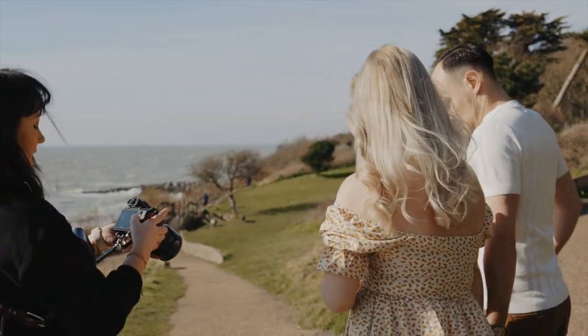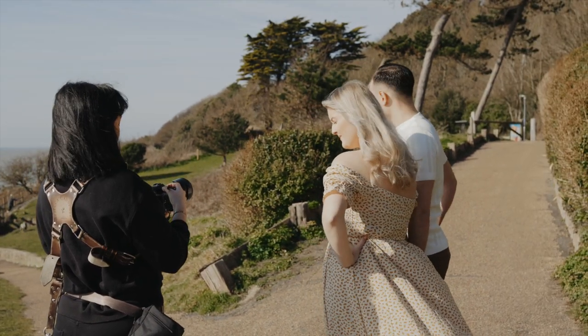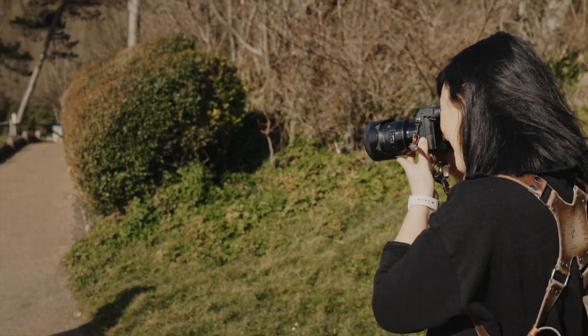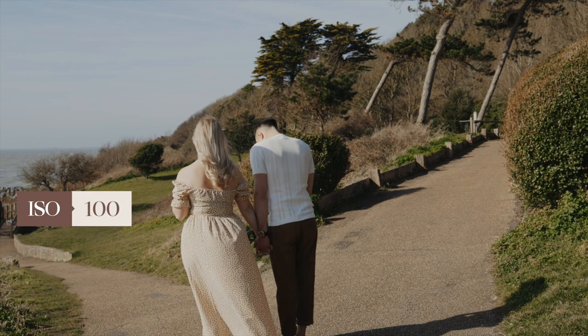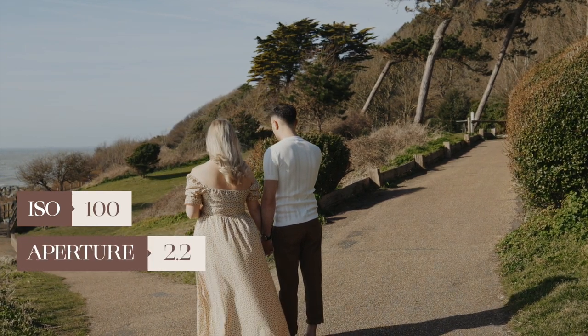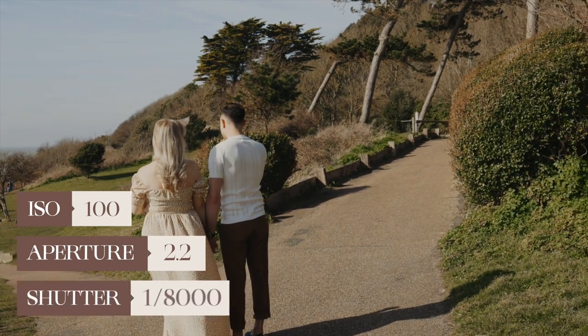So I'm going to get you to walk kind of slowly because I need to take it on two, three different lenses. ISO I'm shooting at 100, aperture 2.2 because it is a very bright day, and shutter speed is currently at 8,000.